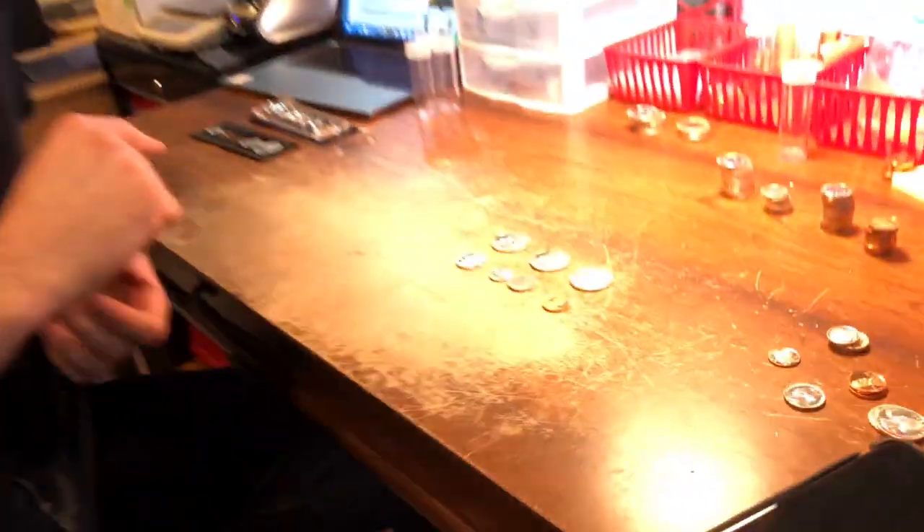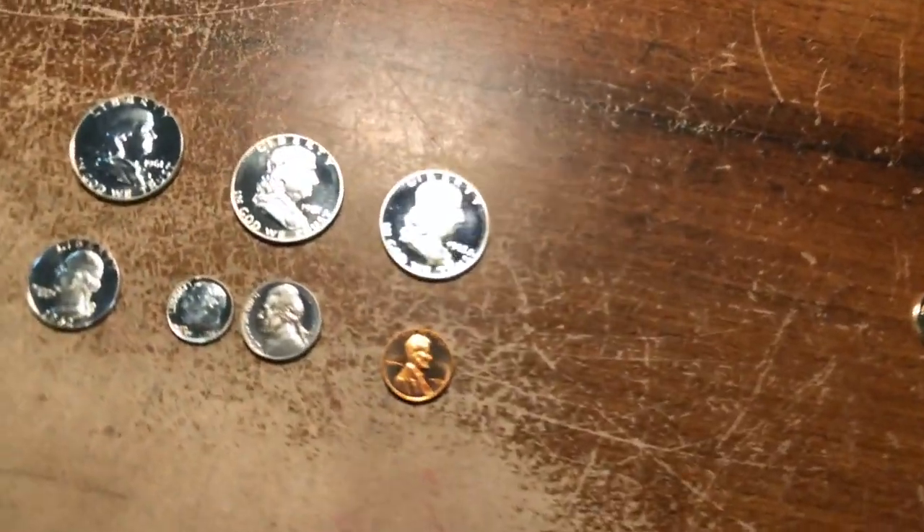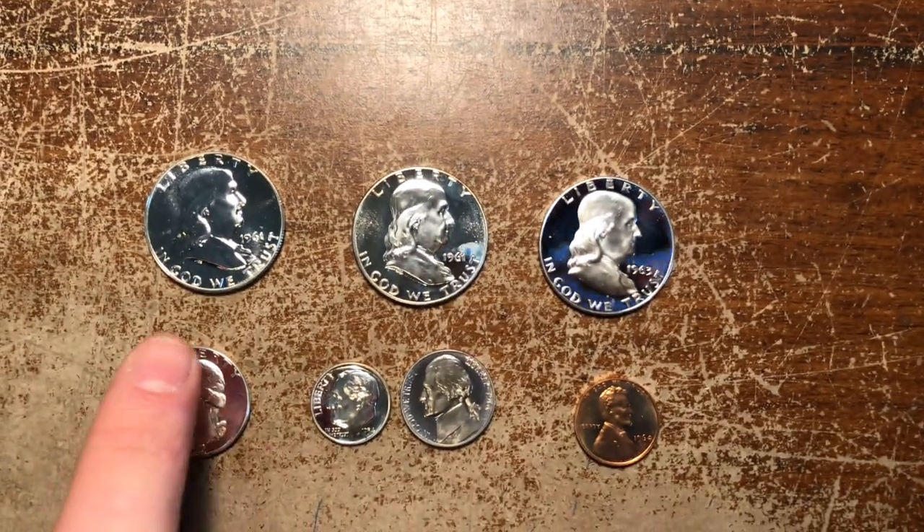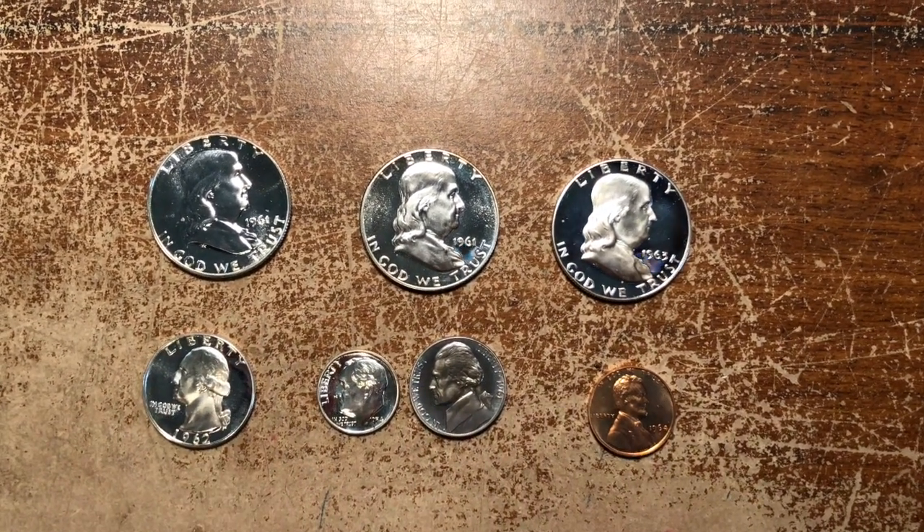Hi everyone, this is Josh at the Frederick Coin Exchange. Just wanted to give you another fun fact for the day. We are talking about cameo coins. These are all proof coins. You can see that there are a few different looks to the Franklin Half Dollars here.